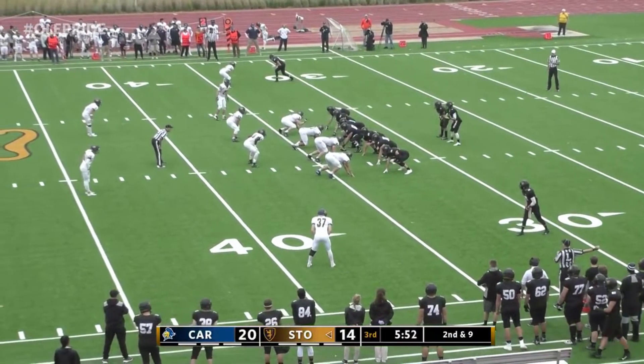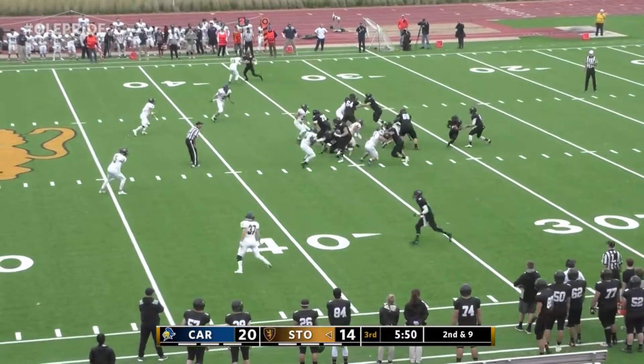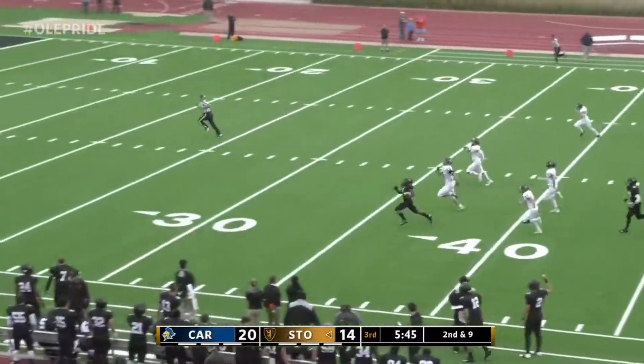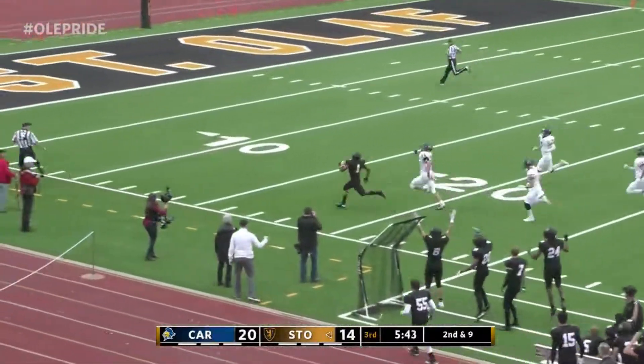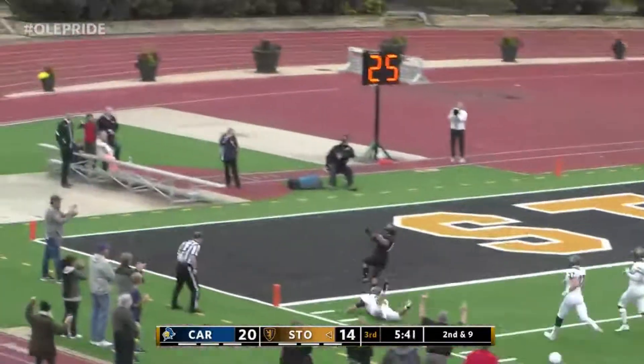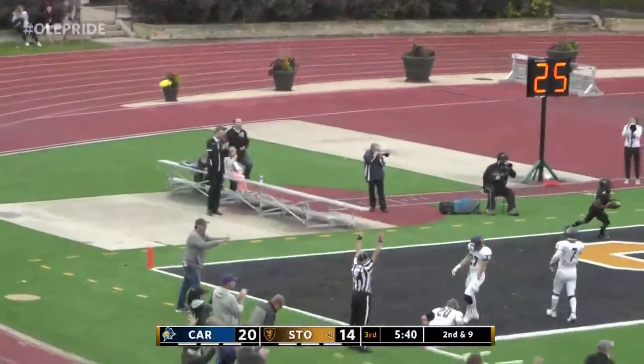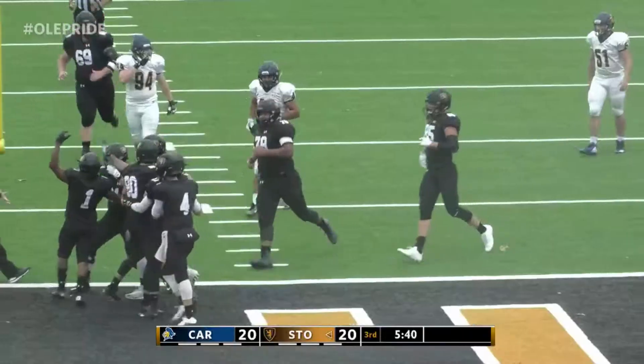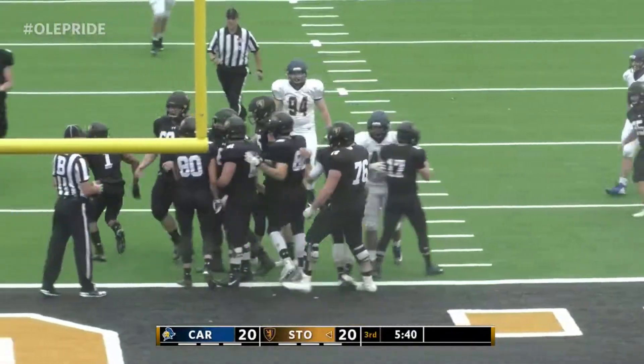Goldstein to take a shotgun snap with Willis to his right. A little high on the snap, brings it down, hands it to Willis. Cut back around there, he's up the hash mark. 50 — no one's going to catch him. 30, 25, 20, 15, 10, 5. Diving after, you can't catch him. He's the fastest guy out there. Caleb Willis on a 67-yard touchdown run.